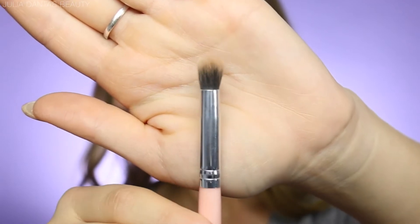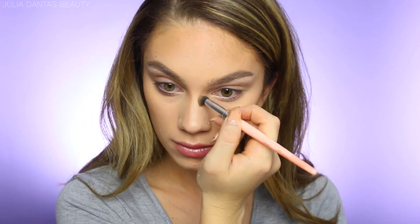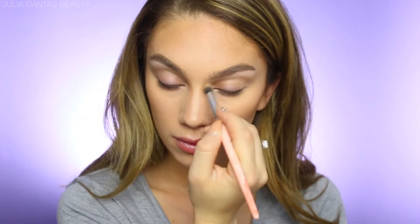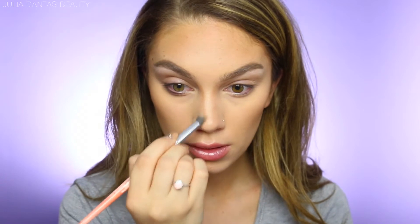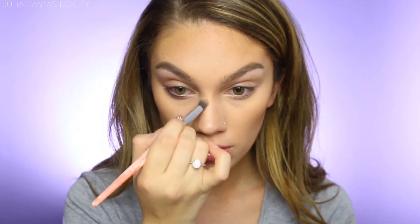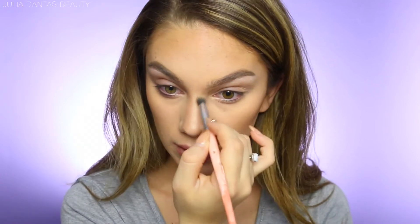Next I'm moving to brush number five to start contouring my nose. Contouring my nose is a must whenever I'm doing my makeup, even for a natural look. I contour on either side of my nose to slim it down.